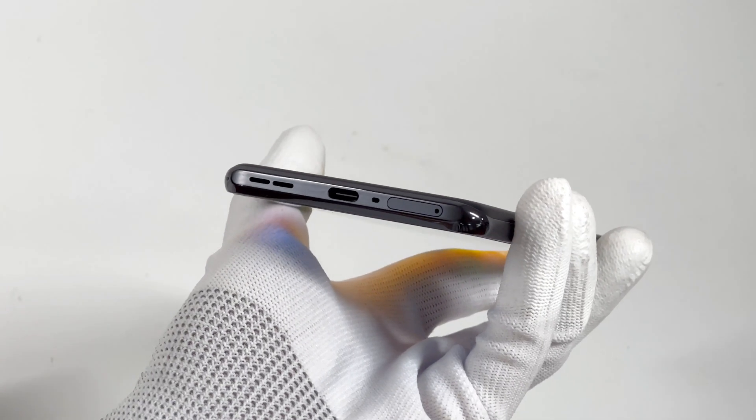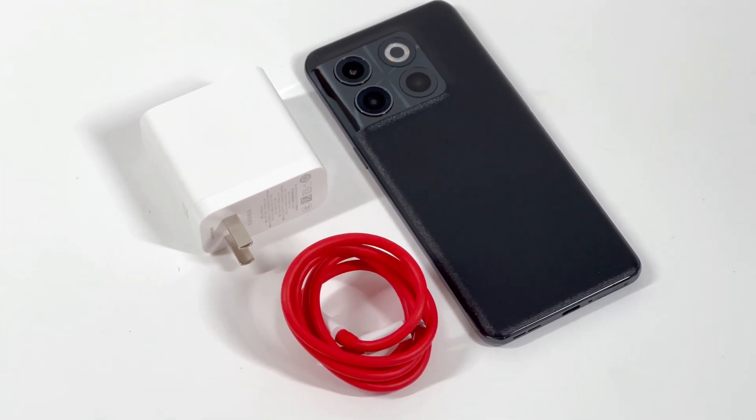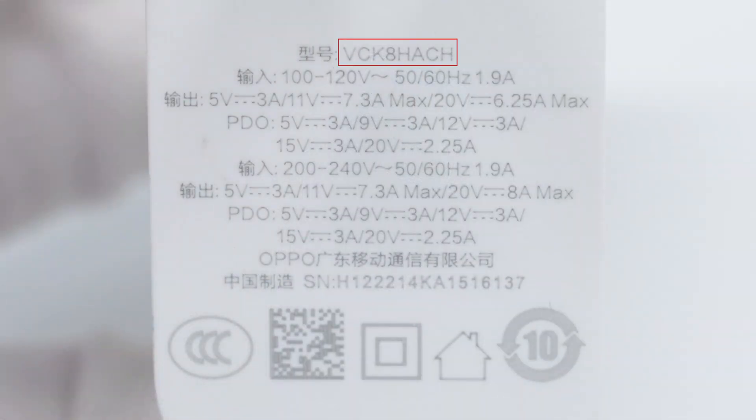Today, let's take a look at its charging compatibility to see if it can still become the flagship killer in this part. The back of the phone adopts a black matte design. The charger's model is VCK8H ACH. It can support input of 240V, 50/60Hz, 1.9A, and it can provide up to 20V 8A output, which is 160W. The manufacturer is OPPO.